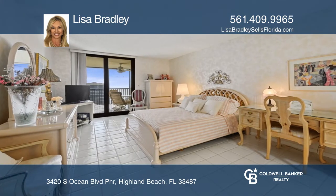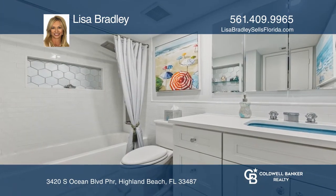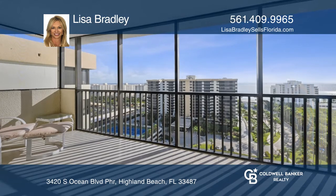Enjoy a beautiful, updated private beach club, two hot tubs, two tennis courts, pickleball, and a 24-hour manned gate.